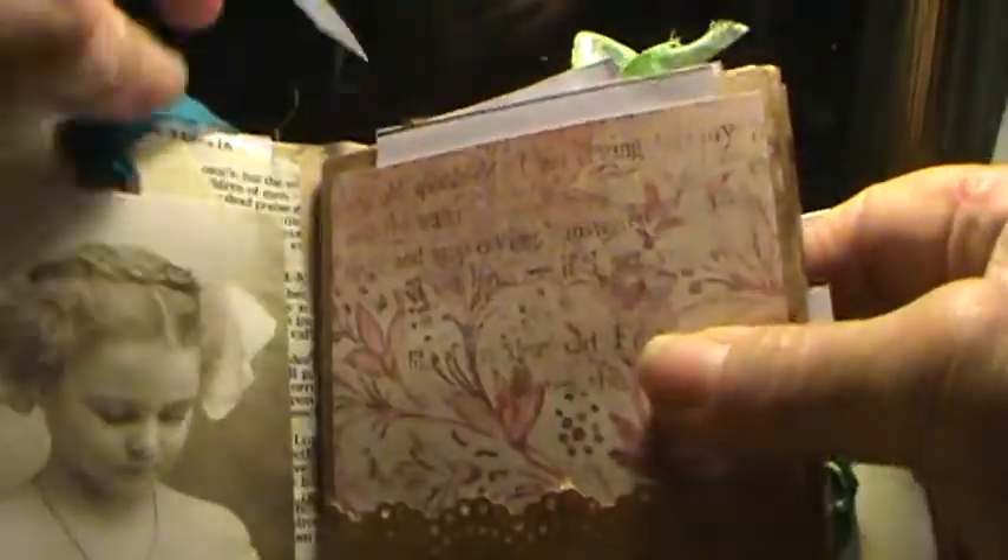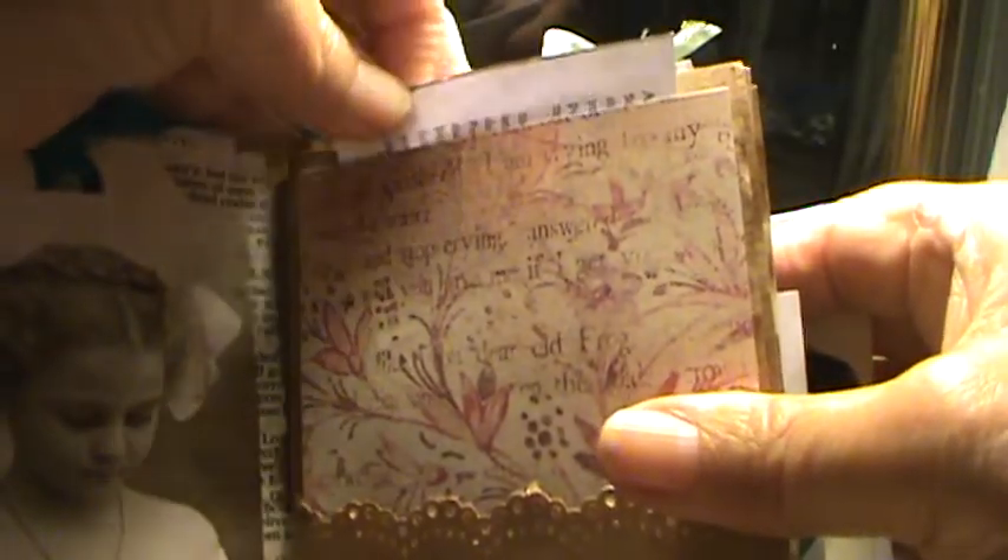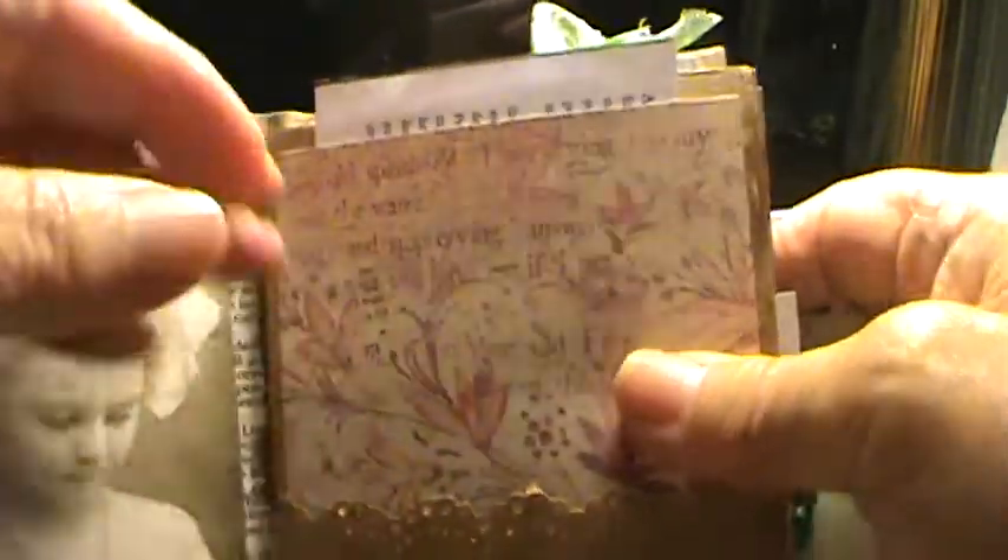Behind here there's also another copy of a devotional. And like I said, if there's a pocket, I do try to put something in it; and if there's a hole, I try to put a ribbon through it.